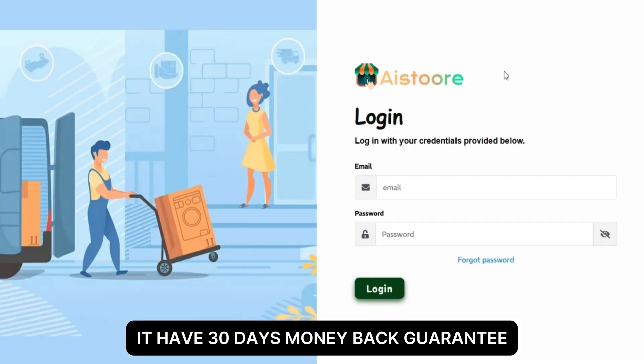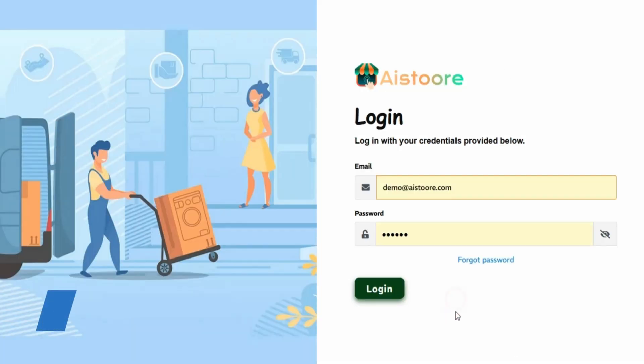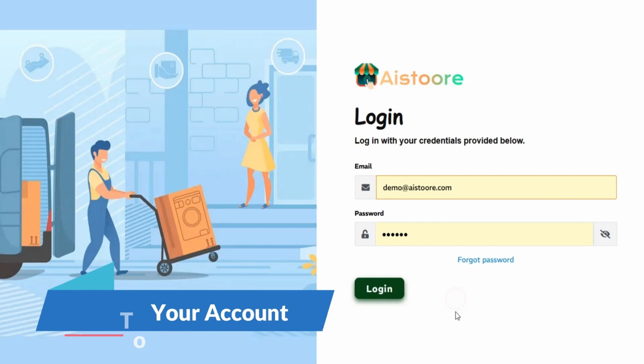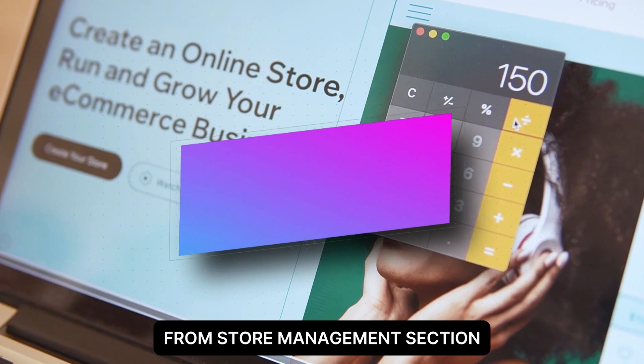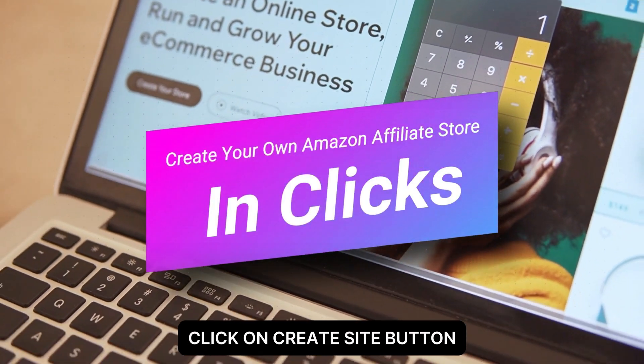It has a 30-day money-back guarantee. You will get credentials to your email. You will need to log in to your dashboard first. You will see a menu bar on the right side. From the store management section, click on the create site button to create your own Amazon affiliate store.